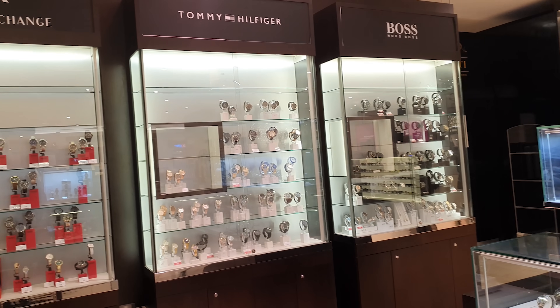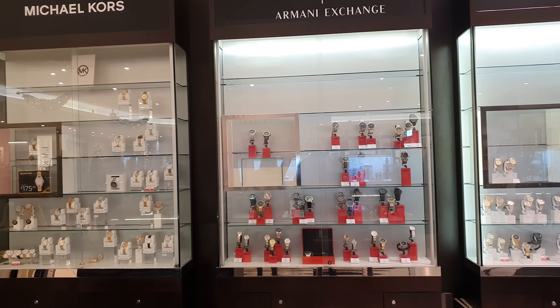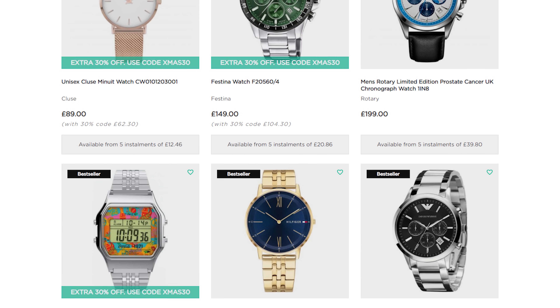So you're thinking about buying a watch. Maybe it's for you, or intended as a gift for someone else. Nice move. As you've probably found out, though, choosing which one to buy can be trickier than expected. There are all these sizes, styles, materials, and brands. It's difficult to know where to start.